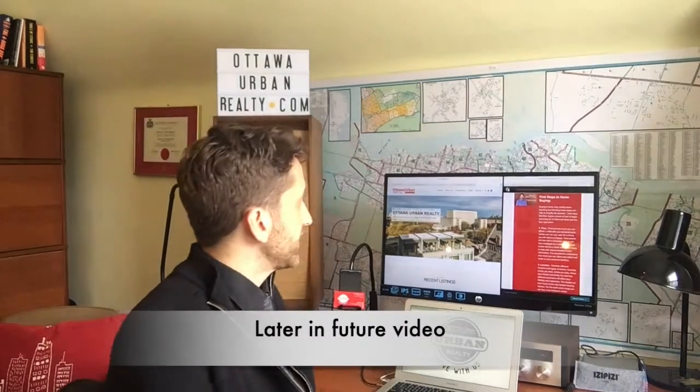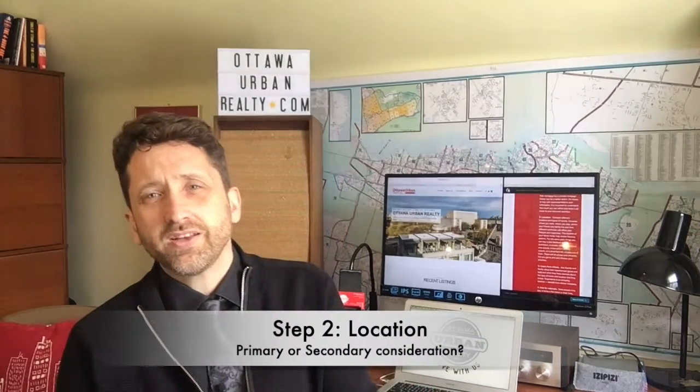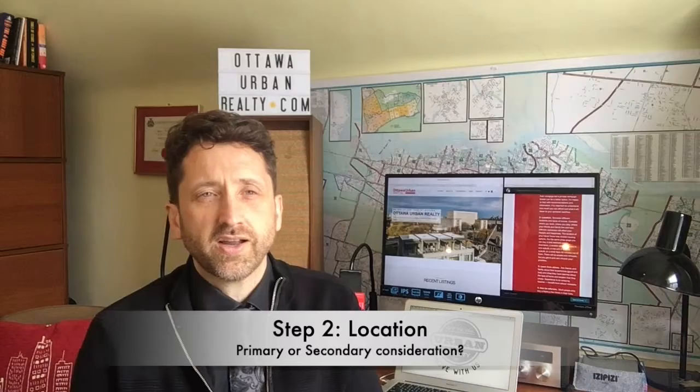So what is step two? Step two is think about your locations. Where do you think you'd like to live? When you start looking for a house, often people will say, well, I'm okay between here and here — I'll go this far south, this far north, east, west. But really, within the price range, tell me what are your first two or three preferred neighborhoods?